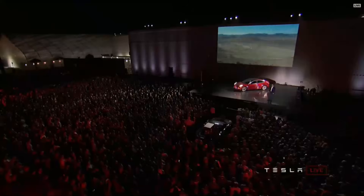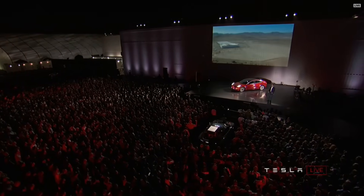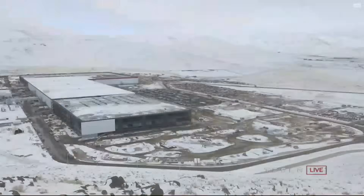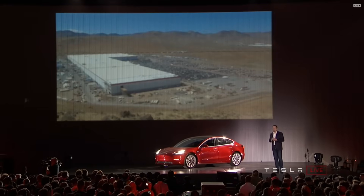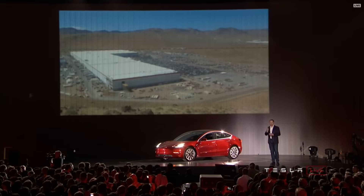On top of that, we have the Gigafactory. We started off with nothing — just a sort of desert — and built what is now the largest battery factory in the world. When it's done, we'll produce more lithium-ion batteries than the rest of global production combined, from one building.